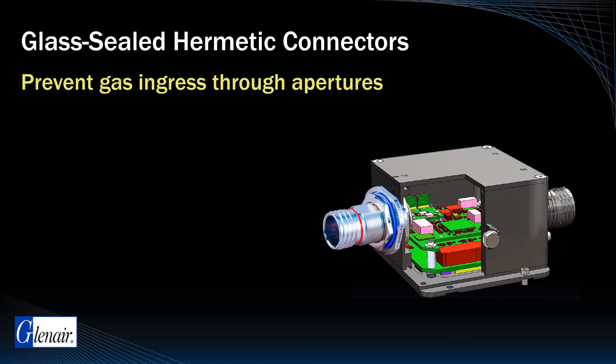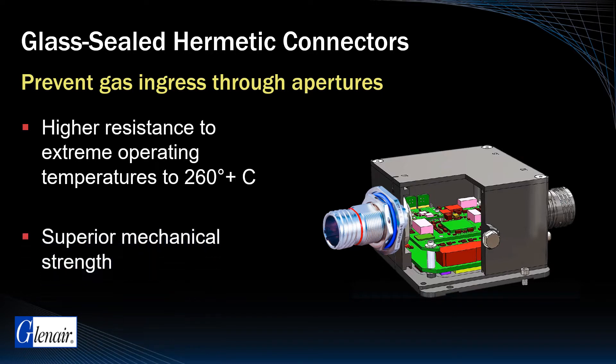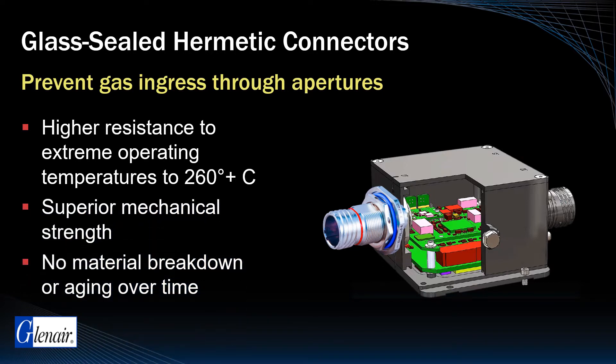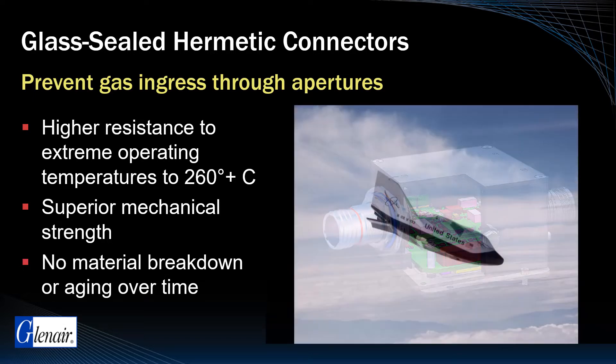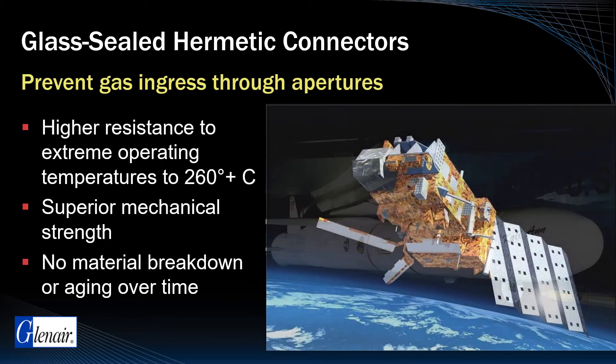Glenair space-grade Hermetics, known for their resistance to temperature extremes, superior mechanical strength, and zero material breakdown or aging over time, have protected a range of space programs including the X-38 Space Station Emergency Crew Evacuation Vehicle, the Pegasus Launch Rocket Series, and METOP-A, Europe's Polar Orbiting Meteorology Satellite.